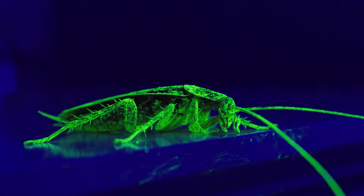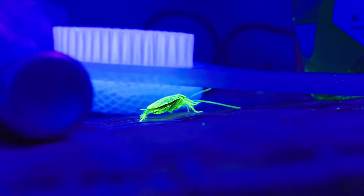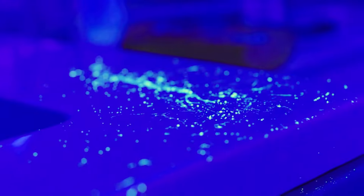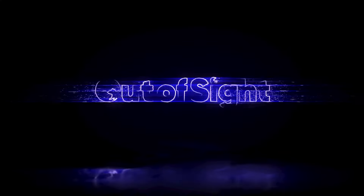Cockroaches are some of the most resilient pests in the world, with unique survival tactics. If you spot a cockroach in your bathroom, contact a licensed pest control professional for assistance. If you find one, there's likely more hiding just out of sight.